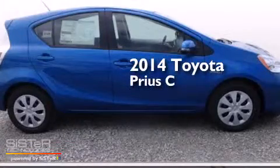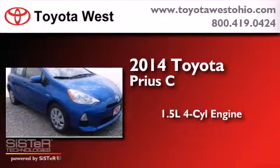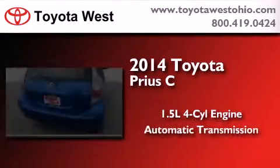This is a brand new 2014 Toyota Prius C. It features a 1.5-liter four-cylinder engine and an automatic transmission.